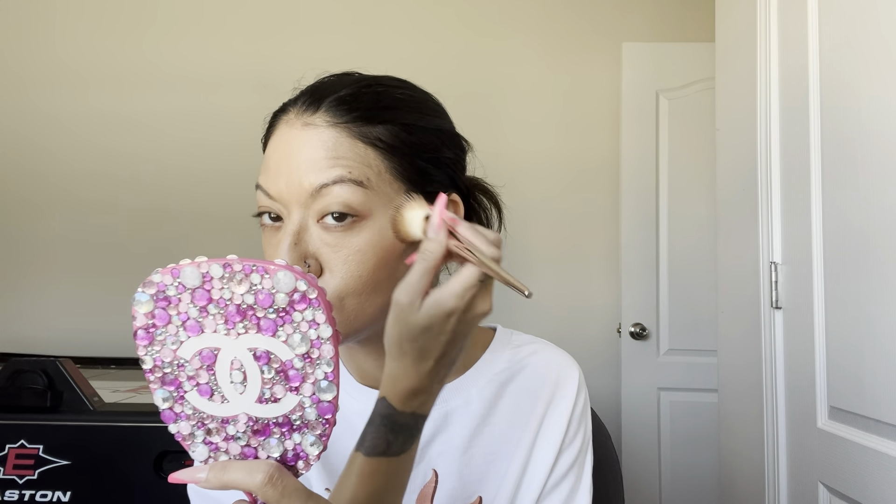But today we're going to put this foundation on. I don't have my makeup mirror so I'm using this one. This is just going to be a quick little get ready with me. I'm just going to brush this out using a flat foundation brush.